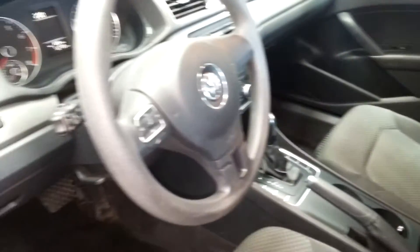As you can see everything's in really good condition. This vehicle is priced to sell. If you guys have any questions please contact Boucher Volkswagen of Franklin.